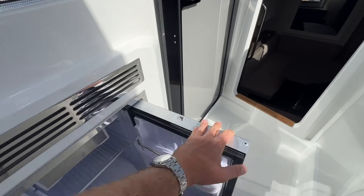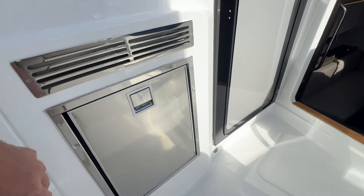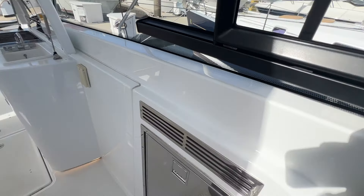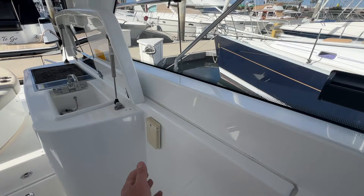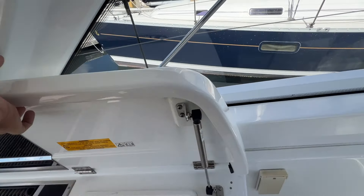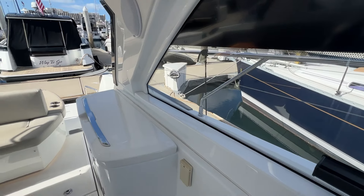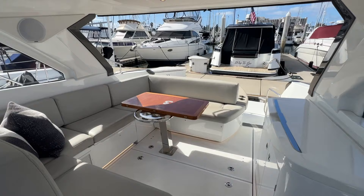Near the companionway you have a cockpit refrigerator with a little freezer on top — your beverage fridge. Nice location. The sellers of this boat added an outlet here where on game days you can put a TV on top of this cabinet, or you can mount one permanently and have a TV for your guests in the cockpit.